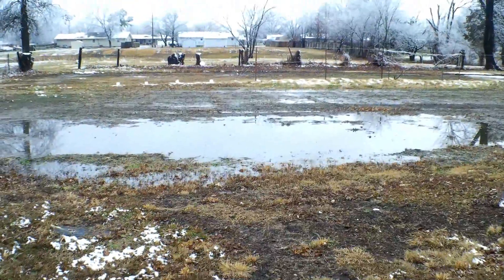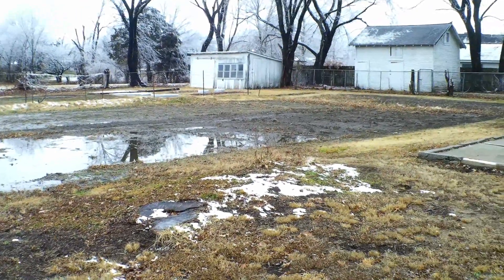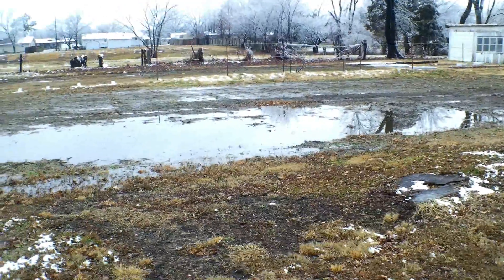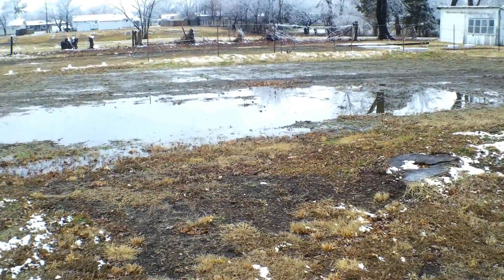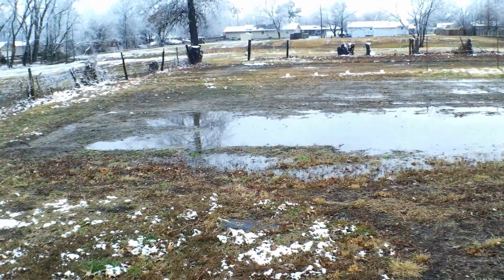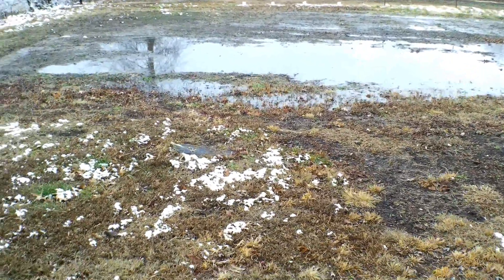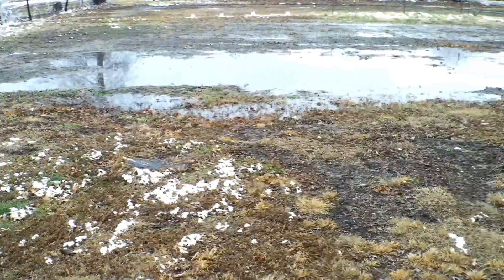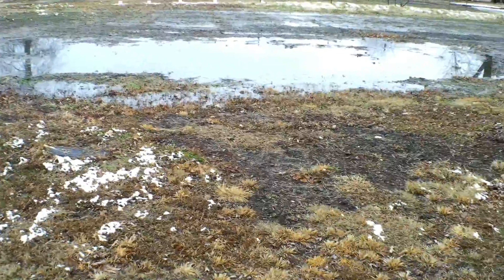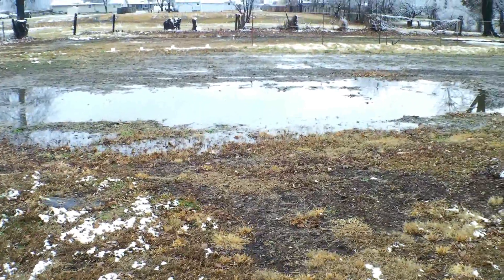One thing we've got going here is our pumpkin patch. As you can see, we just had a little snow squall come through and dumped some snow on us, and we got water. We're not really too concerned about the water right now because the pumpkin patch is not ready. We know where the water will hold, so we're going to make some ditches and dry them out.